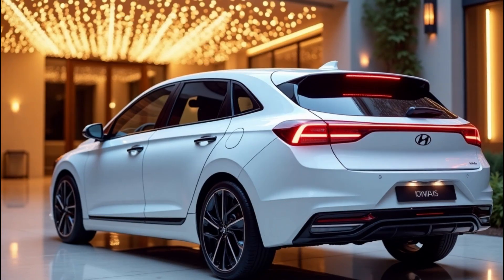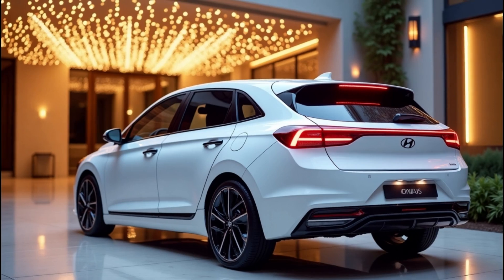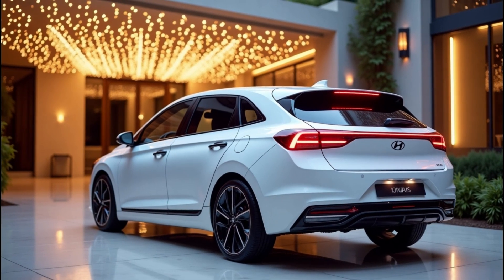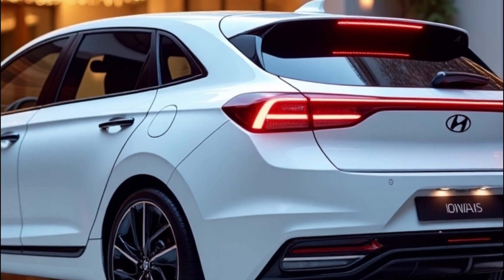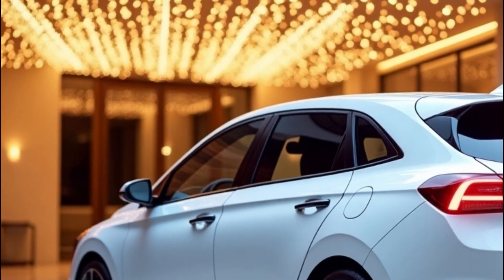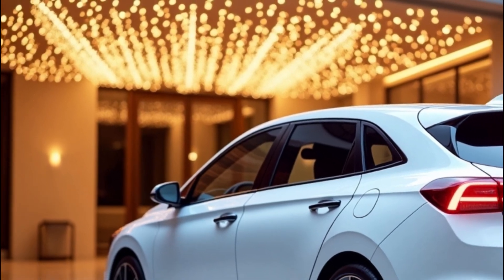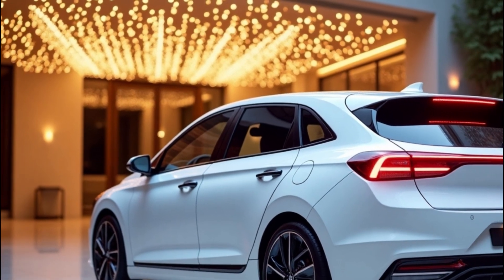Of course, no discussion about the future of EVs would be complete without addressing the challenges. First up, competition — with brands like Tesla, Ford, and Lucid Motors pushing boundaries, Hyundai needs to ensure the Ioniq 5 stands out in terms of range, performance, features, and price. Then there's the issue of battery supply: as demand for EVs skyrockets, securing enough raw materials to produce high-quality batteries will be crucial. Finally, charging infrastructure remains a hurdle — Hyundai might need to partner with networks or invest in expanding public charging options to support drivers who rely on them.